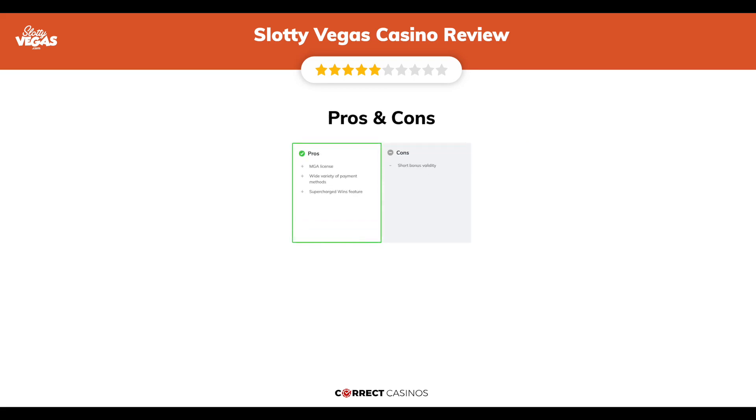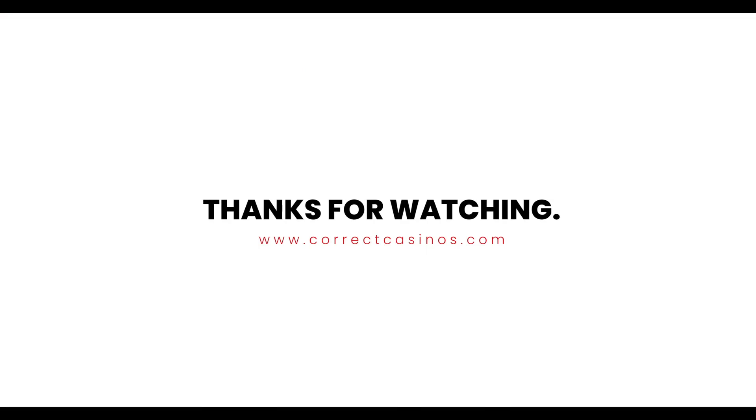The final verdict: Slotty Vegas Casino's strengths are its MGA license, wide variety of payment methods, and Supercharged Wins feature. Its weakest point is short bonus validity. Thank you for watching — visit CorrectCasinos.com for more casino reviews.